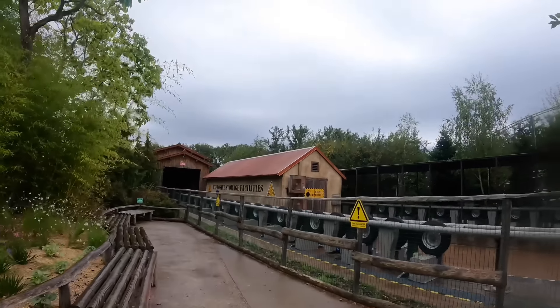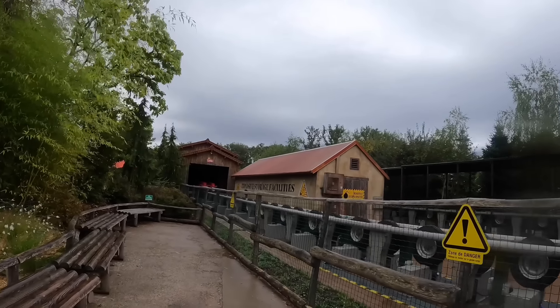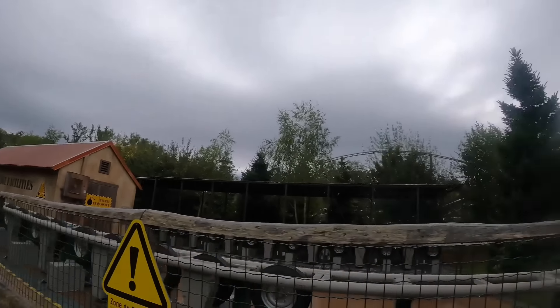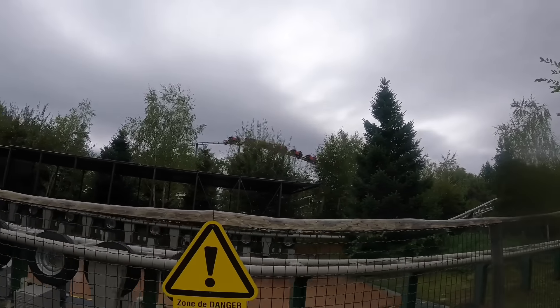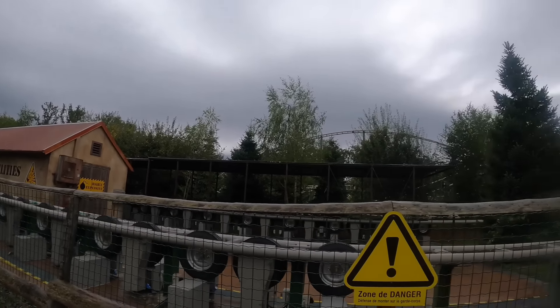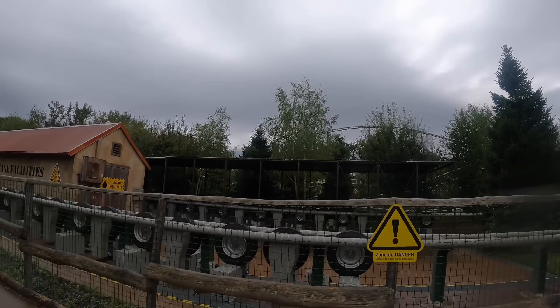Guys, we haven't even done one ride and it's already pouring rain, but here's Yukon Quad — it's an empty train though. I don't know if it's down or what the deal is, but either way we're going to hop in line. It says 30-minute wait on my app, which is kind of a lot actually. I'm surprised that many people are queuing considering the weather. This is an Intamin that opened in 2018.